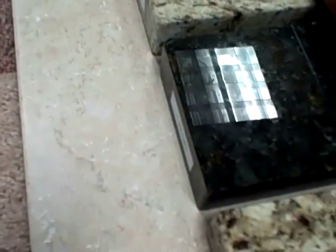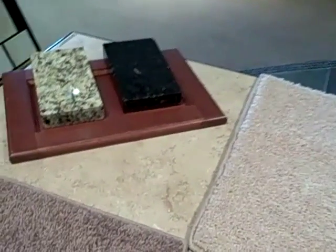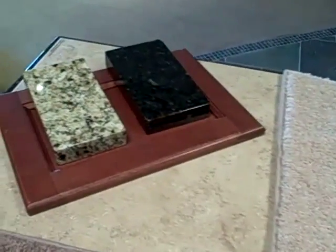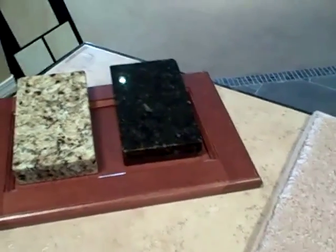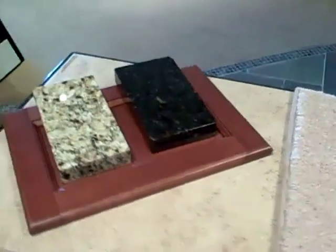It kind of has the same gray undertone. I'm going to put some combinations together. I've put together my favorites here, depending on if you like to go the light route or the dark route on the cabinets.